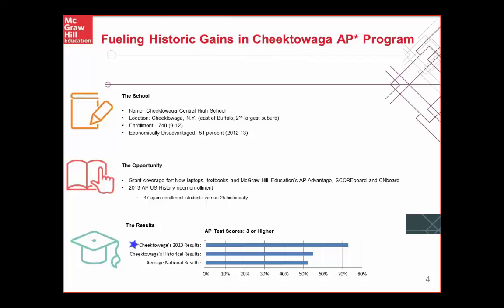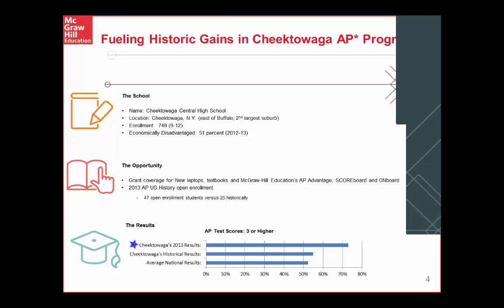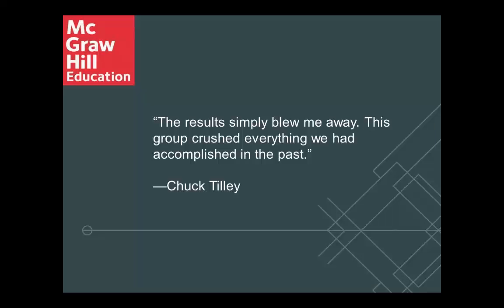Let's look at a little background. Thank you very much for being with us today to share your student success in your AP U.S. History course. The school is Chautauqua Central High School — the pronunciation is Cheektawaga — located east of Buffalo. The enrollment is 748, and 51% are economically disadvantaged. That's correct for the years 2012 and 2013.